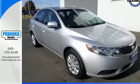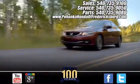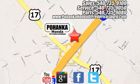See for yourself today. Pohenka Honda of Fredericksburg is a great place to buy a car, conveniently located at 60 South Gateway Drive in Fredericksburg.